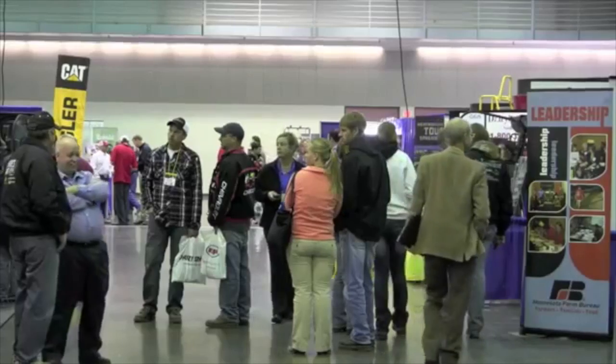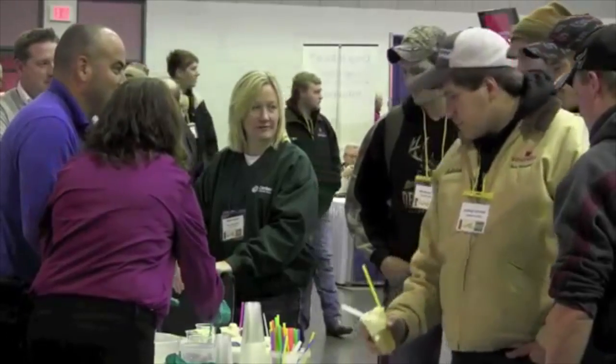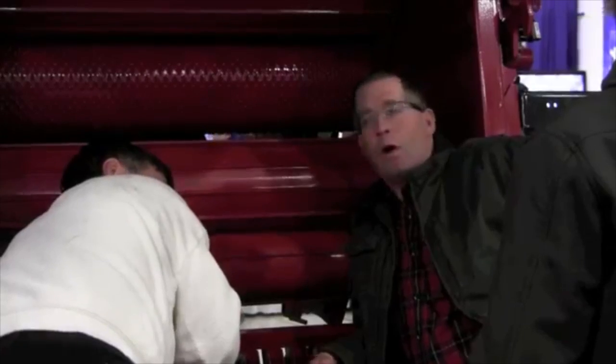Everybody's seeing their bills go up and up in the last ten years — they'll say they've doubled. So the energy costs are rising, which makes solar an even better investment because it's going to pay itself off even quicker.